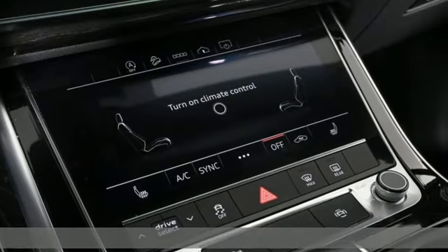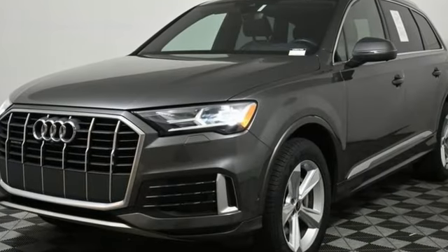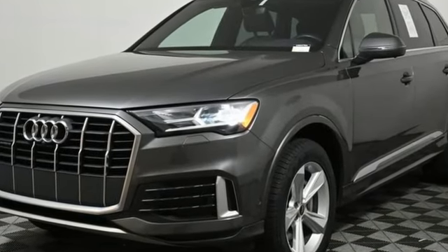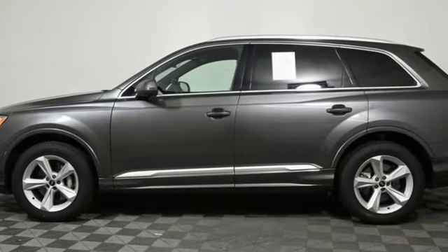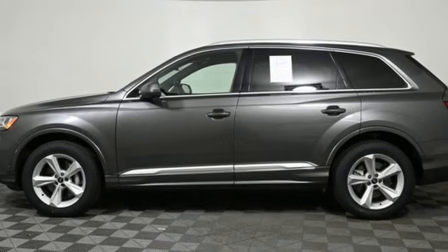It's well equipped with the features you need: auto dimming rear view mirror, refrigerated box located in the glove box, front heated leather bucket seats, integrated navigation system with voice activation, automatic transmission, dual zone climate control.